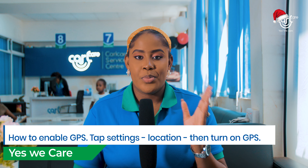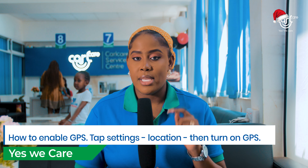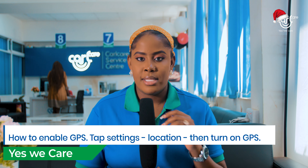How to enable your GPS on your phone to enjoy these four benefits: just tap on Settings on your phone and then tap on Location. That way, you'll have enabled GPS on your phone.